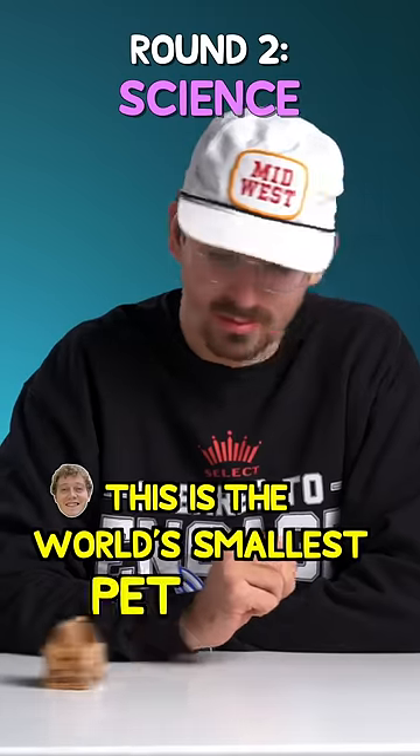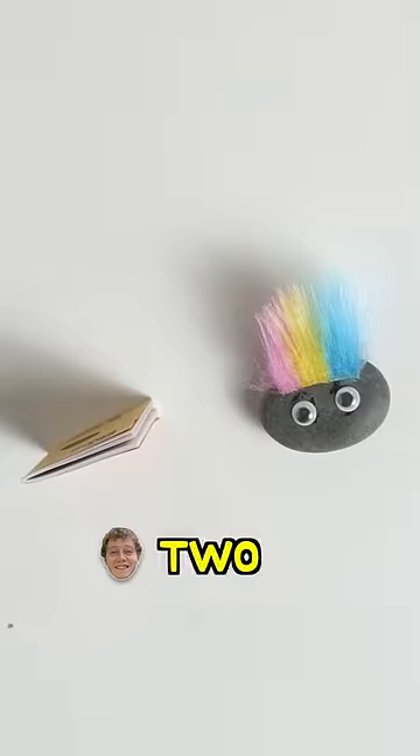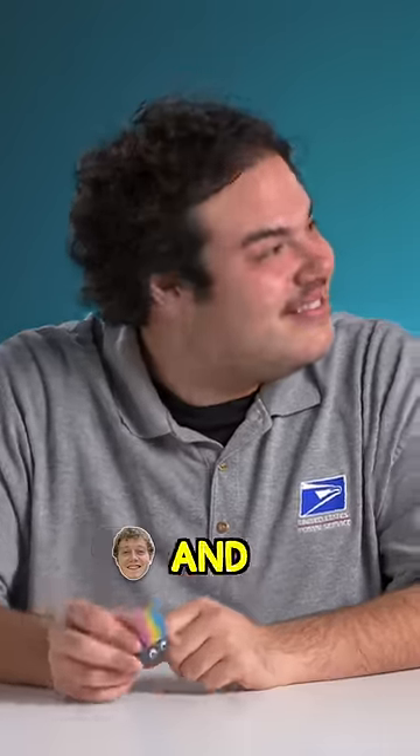This is the world's smallest pet rock. Sure is. Look at that hair. You guys have two minutes to tell me which of these is a rock and which of these is a mineral. Go.